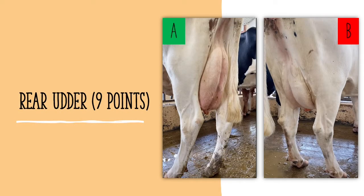The rear udder should look full and plump. There should be a uniform width, rounding at the bottom going towards the head of the cow. Also, a judger wants the top portion of the rear udder to look wide and high.